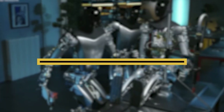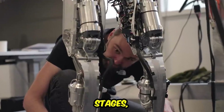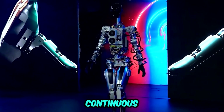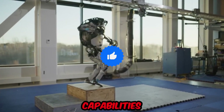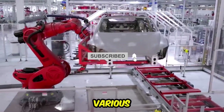Continual progress: While Tesla's work on Optimus robots is still in the early stages, the company is making substantial progress in its development. Tesla's commitment to innovation and continuous improvement suggests that there are promising breakthroughs on the horizon. As robots evolve and their capabilities expand, they are likely to play an increasingly significant role in various industries, contributing to ongoing advancements in the field of robotics.